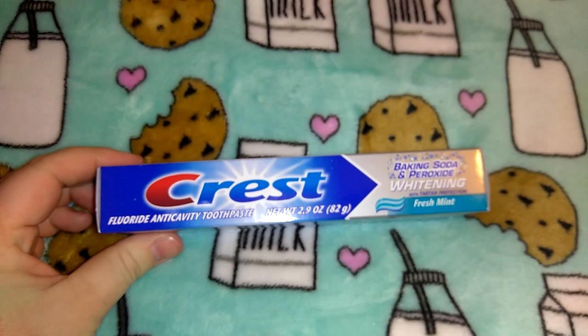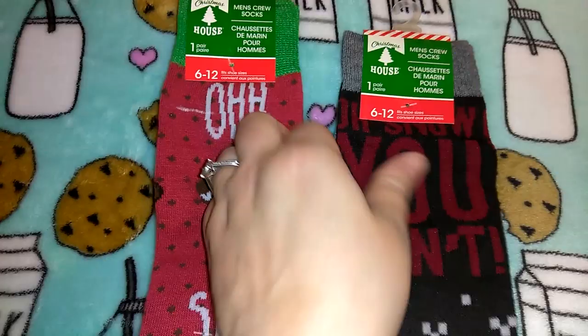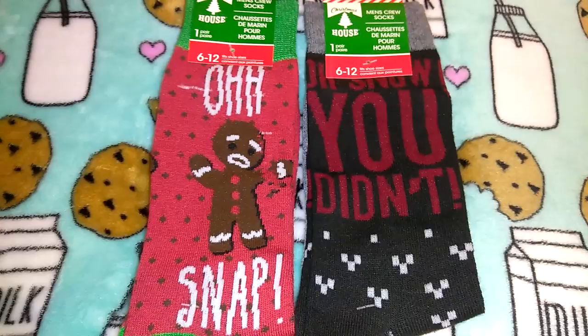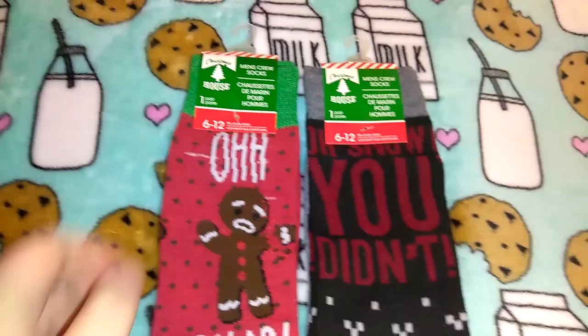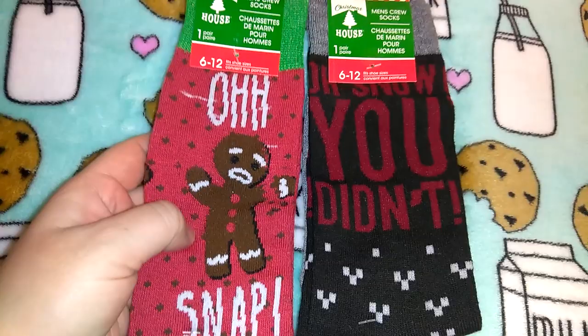I picked up a Crest baking soda and peroxide whitening toothpaste in Freshwater — 2.9 ounces. Then I picked up some Christmas socks that I believe are from last year — Dollar Tree packs away unsold items after Christmas and does 50% off sales, so you may see items at your Dollar Tree that other locations don't have. I got these probably as stocking stuffers — men's size 6 to 12. One says 'Oh Snap' with a gingerbread man and the other says 'Oh Snow You Didn't,' both little dress socks with gray heels.